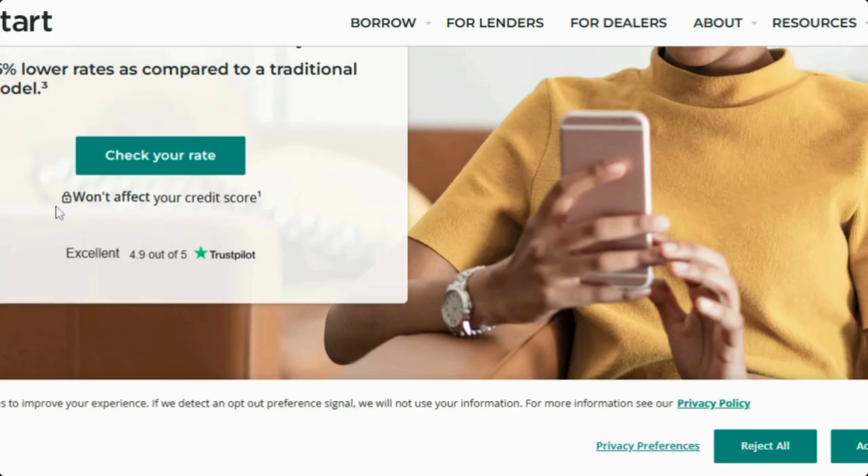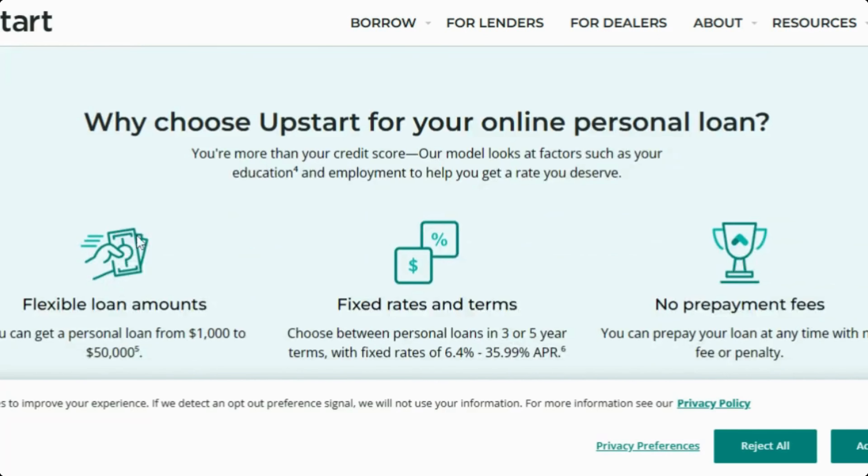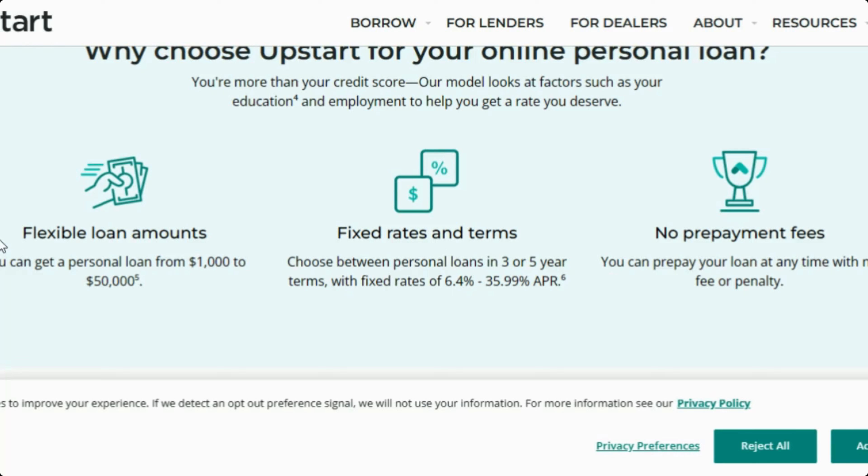You can apply for this loan without affecting your credit score. This lender has flexible loan amounts — you can get a personal loan from $1,000 all the way up to $50,000 with fixed rate terms. Choose between a three or five year term with fixed rates of 6.4% up to 35.99% APR.